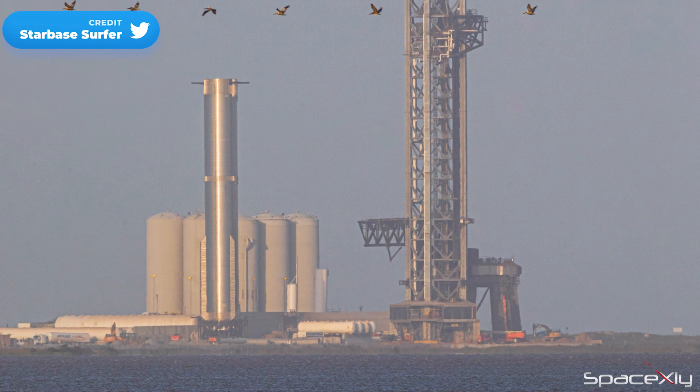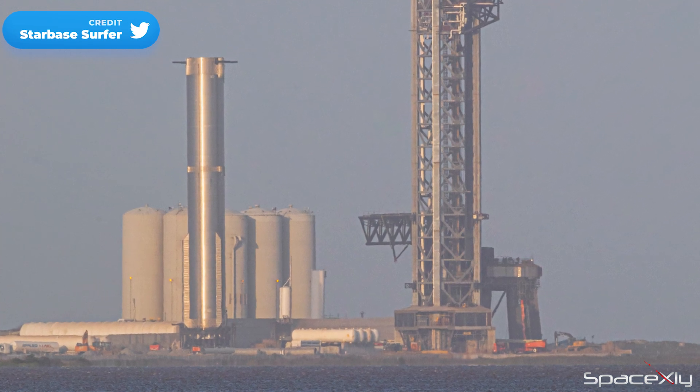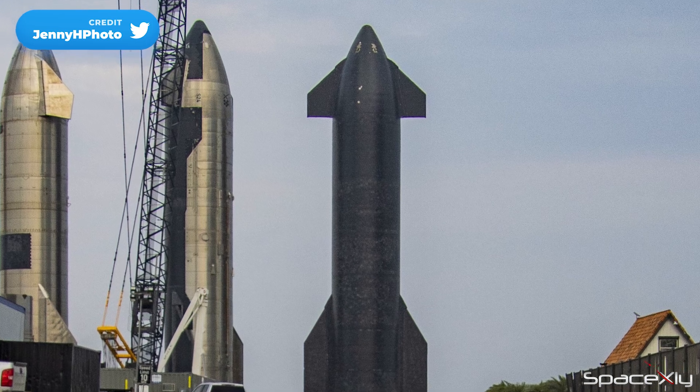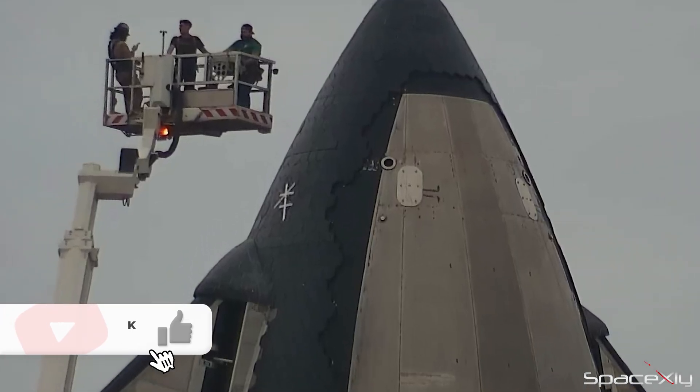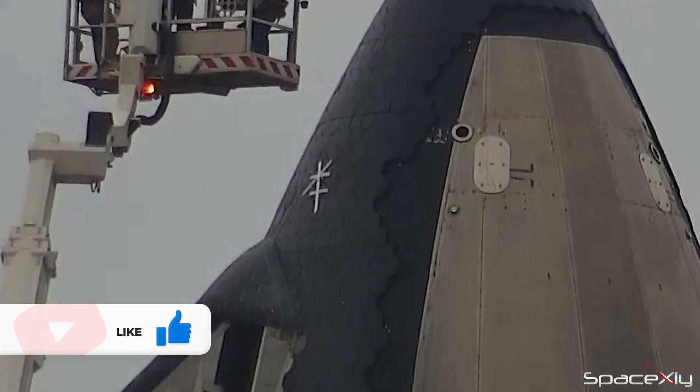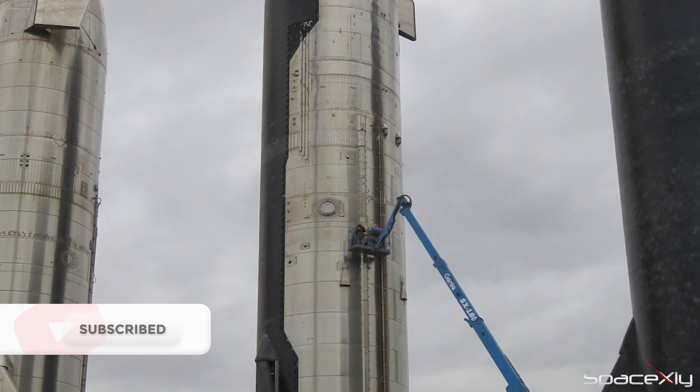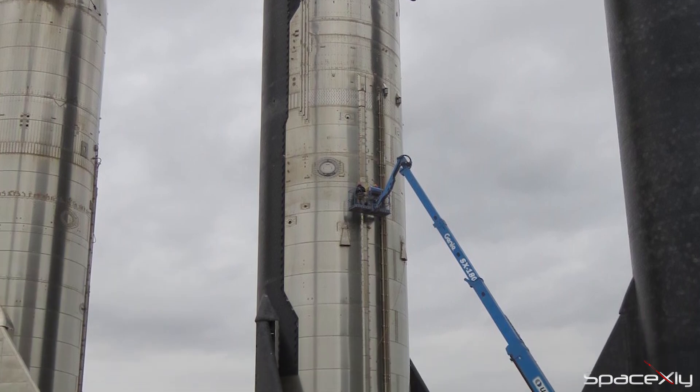As for the rocket, Booster 7 still remains on the stand near the orbital launch mount, and the ship is still at the rocket garden. The last few missing tiles on S-24 were installed last week. And recently, crews could be seen working on the ship — could they be working on the flight termination system prior to launch?